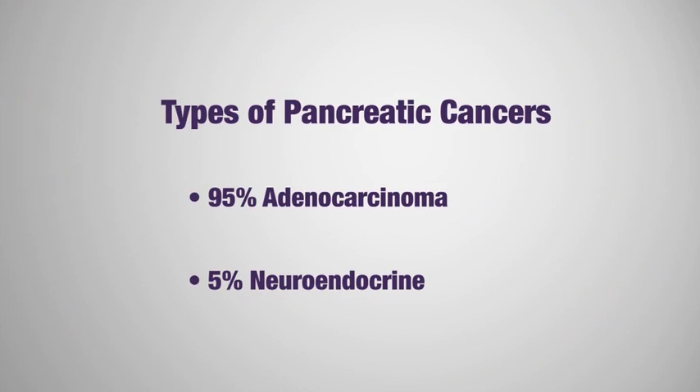There are cells in the pancreas called islet cells that make hormones that help our bodies handle glucose. Those islet cells that create hormones can also give rise to cancer, and we call those types of tumors neuroendocrine tumors.